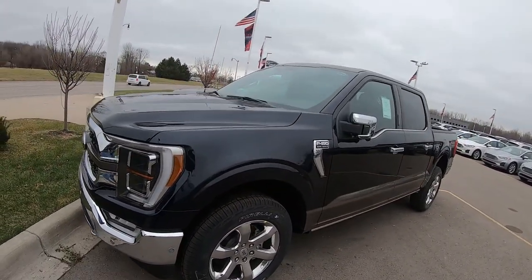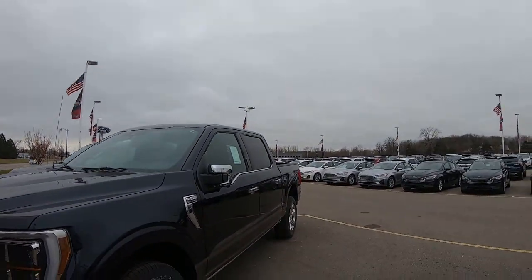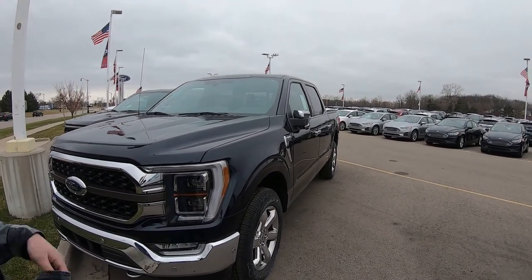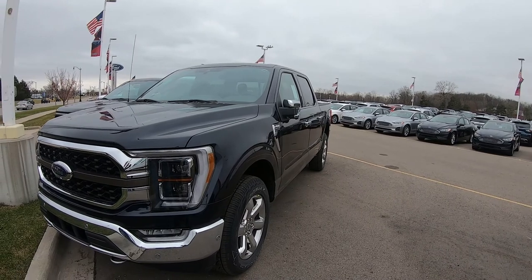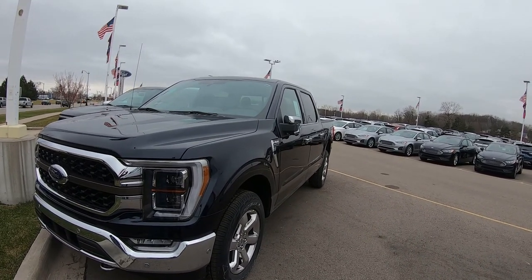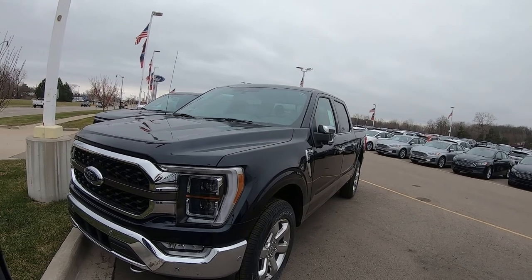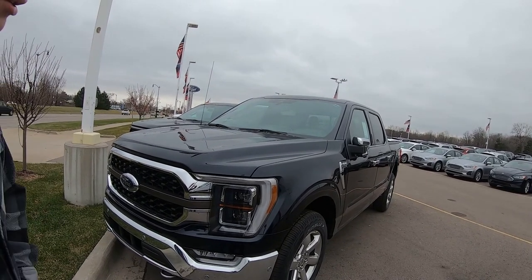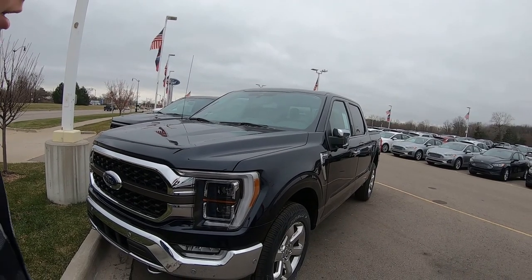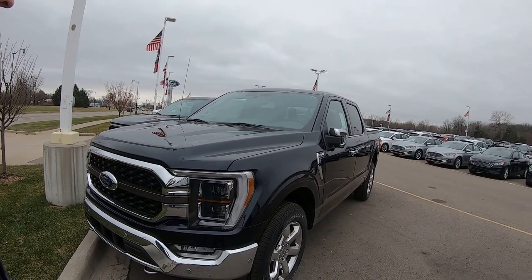It has a tow hook on the front. Obviously this is your top-of-the-line Ford if you're looking for a luxury truck, but it looks good. Even the more base models of the new 2021 trucks look really good, so we figured we'd show you guys some of these trucks because they're brand new — we didn't even know they had hit the dealers yet.